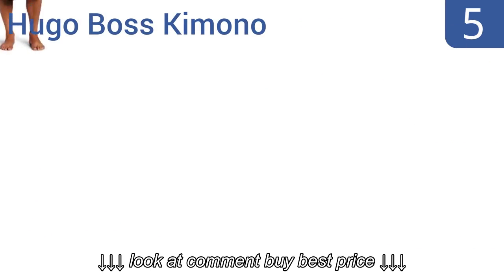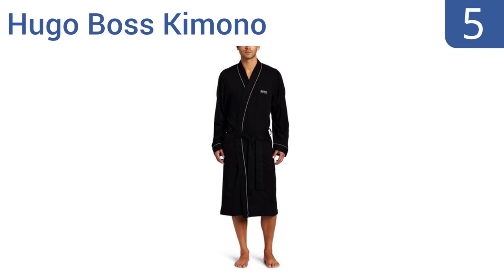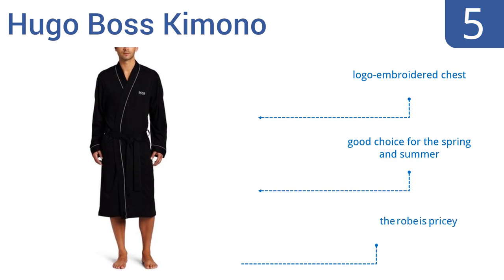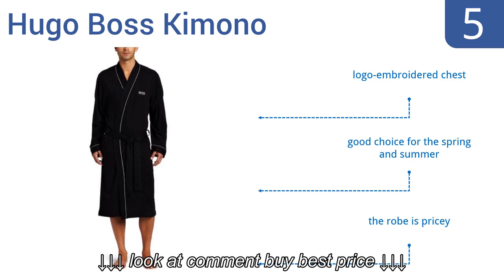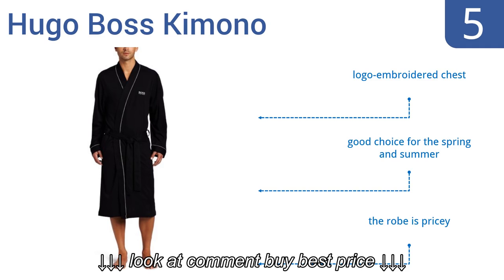Halfway up our list at number 5. Be the envy of your family and display that suave gentlemanly sophistication around the house with the Hugo Boss kimono. It's made of 100% soft jersey fabric, is easily machine washable, and also has sleek contrast piping at its placket. It comes with a logo embroidered on the chest and is a good choice for the spring and summer, but it is a bit pricey.